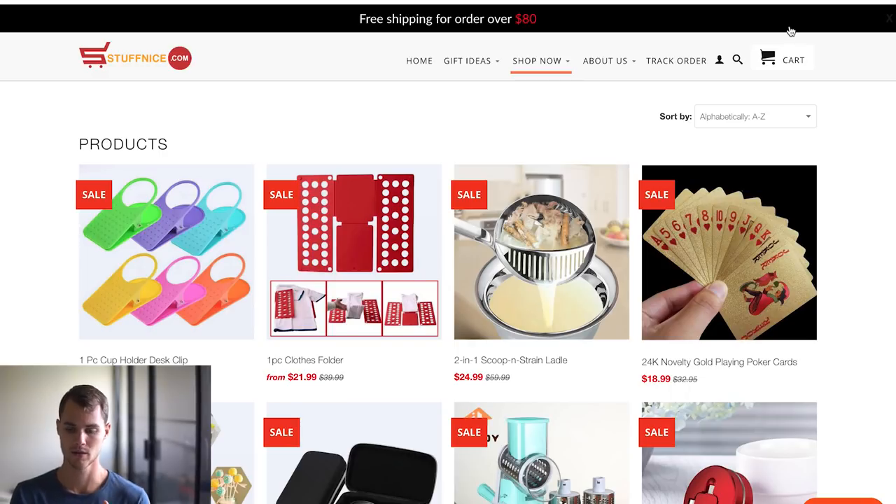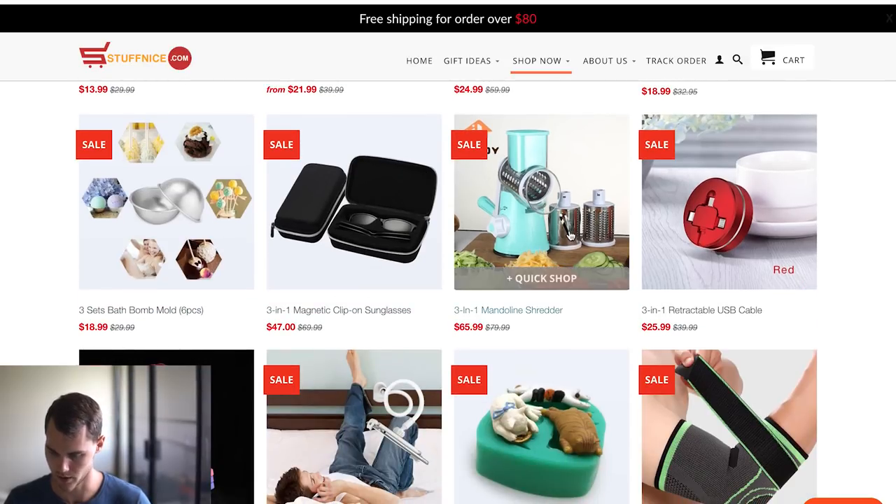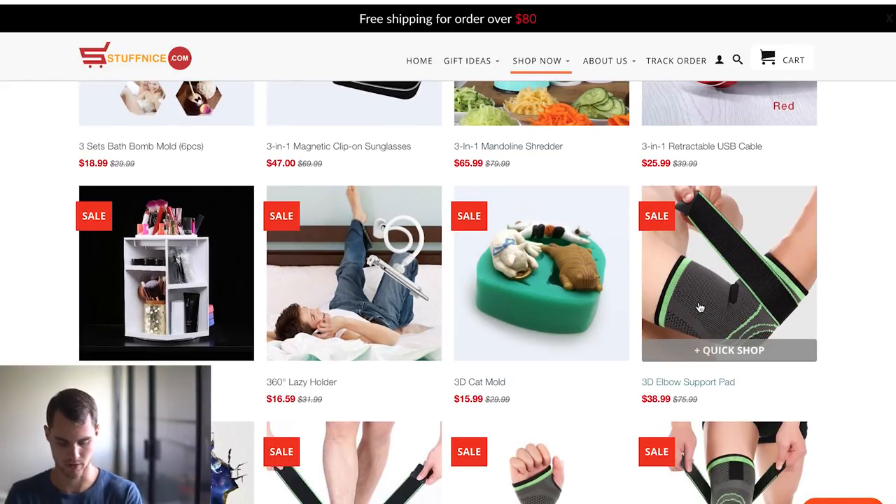I want to point out a few things that are going to be common factors between all the websites I'm going to show you — and this is something I think is huge, especially for people getting started or people that haven't seen results. All of these products — most of them, with the exception of maybe one — are what I would call problem-solving products. There's a problem, it might be minor or major, but these products offer a solution, as opposed to something like a bracelet, necklace, or a shirt. Those all make money, but problem-solving products are more viral, especially for Facebook. Problem-solving: the clothes folder, some sort of kitchen item, elbow support — all problem-solving items.